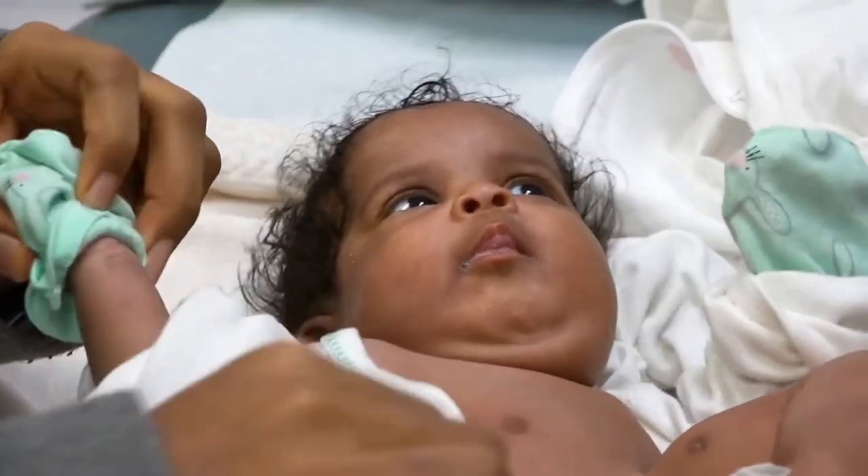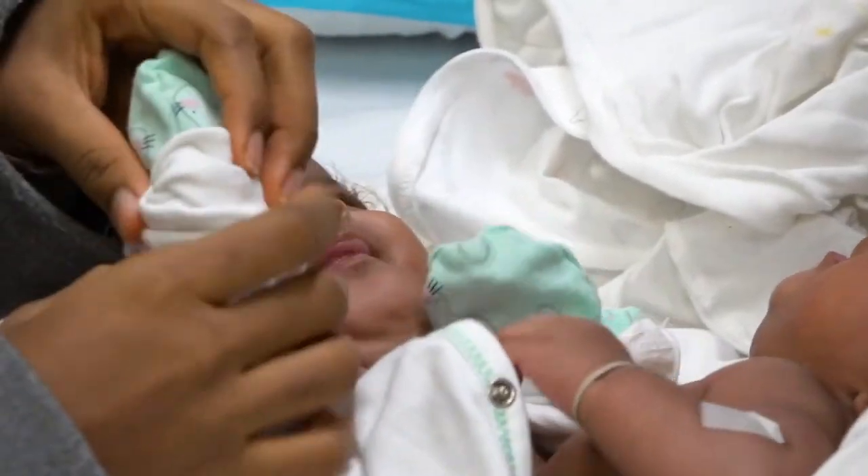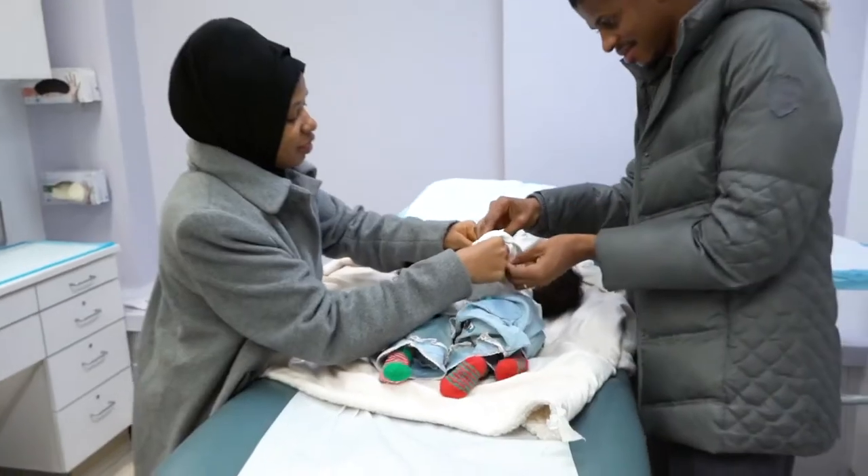We are setting the stage for what will be a very big day, a very good day, where we're hoping to separate them successfully tomorrow.